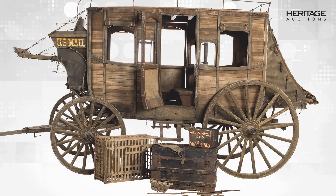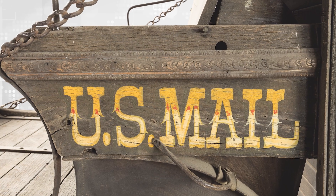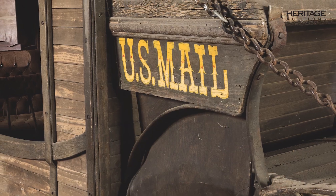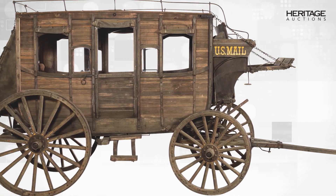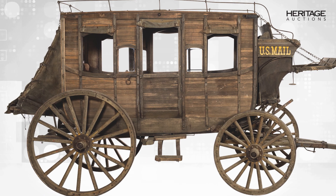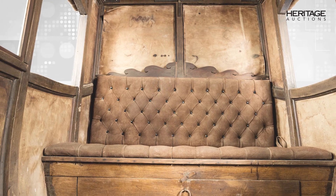When Disneyland opened in 1955, it featured the Rainbow Mountain Stagecoach Rides. This attraction was open only until 1959 and featured a fleet of replica 1800s Frontier Stagecoaches. In this auction, we pay homage to the Rainbow Mountain Stagecoach Ride at Disneyland with an actual 1800s Overland Stagecoach.